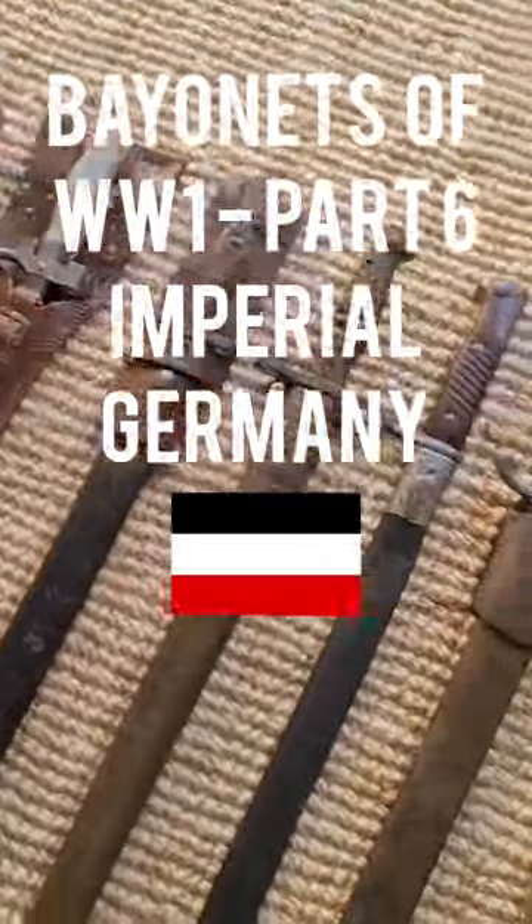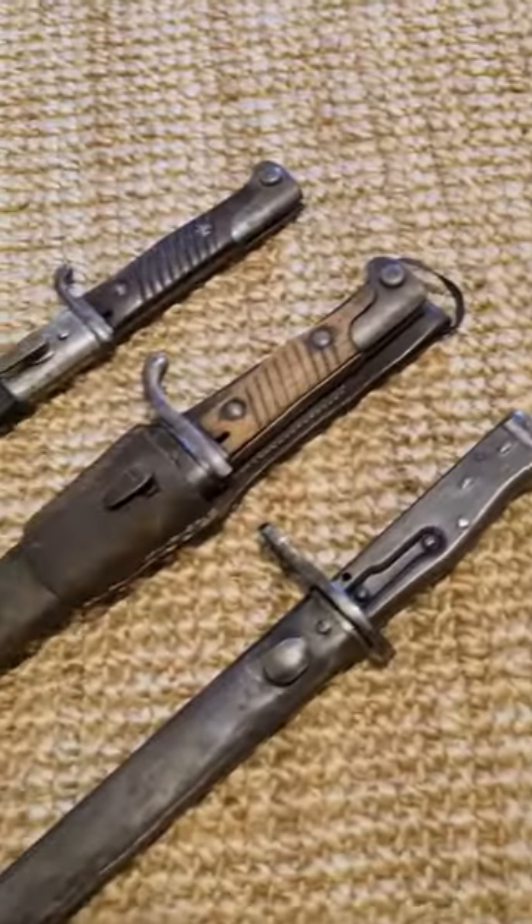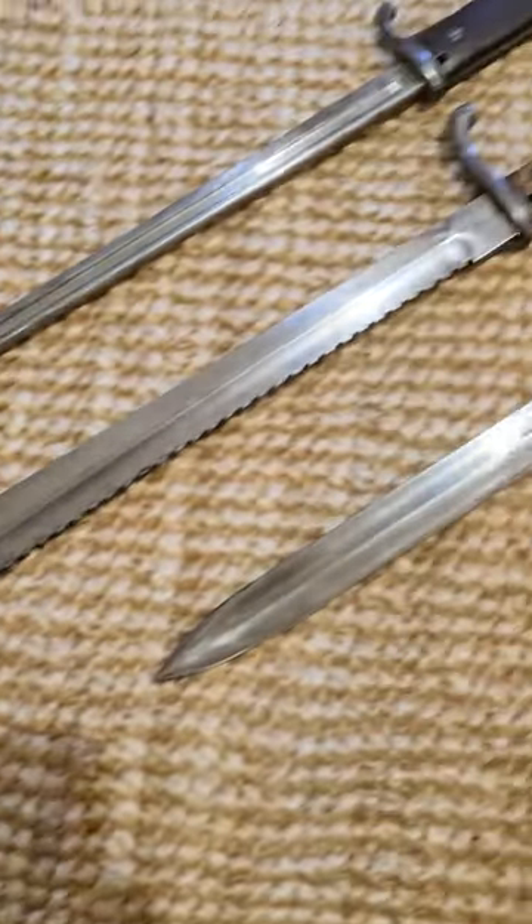These are the bayonets of World War I, Part 6: Imperial Germany. Imperial Germany had a larger variety of bayonets than really any other country. They had really long, fragile ones, really sturdy ones, and a whole range of emergency bayonets as well.